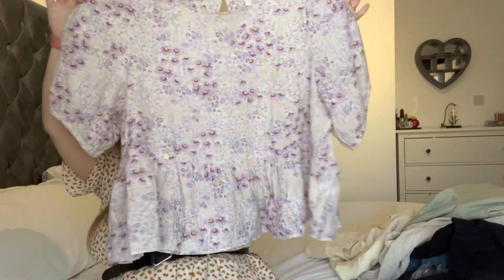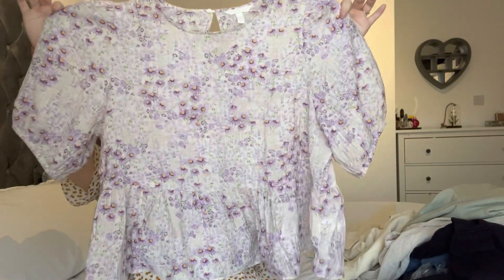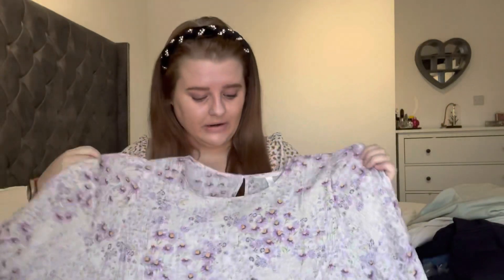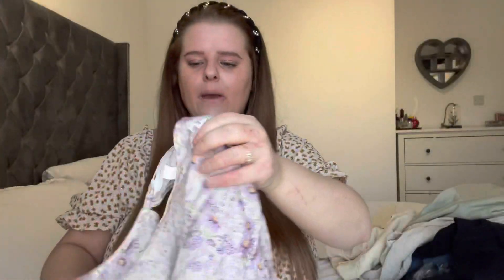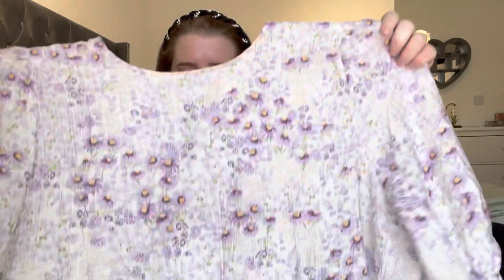The first clothing item is this top — it comes backwards, it's really pretty. I've already worn it; we went to the local market on Saturday and I wore it then. It's very flowy, lovely material and a beautiful pattern. This will definitely be being kept — it's just so flattering and comfortable.